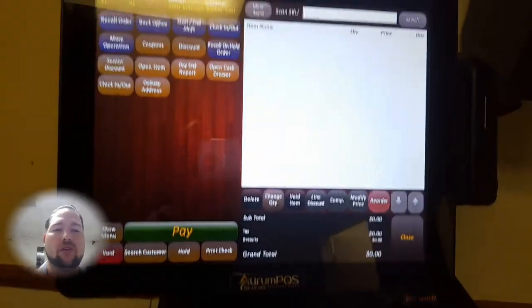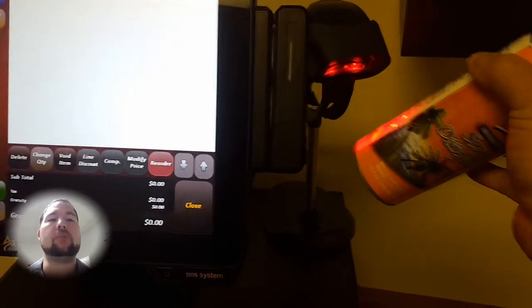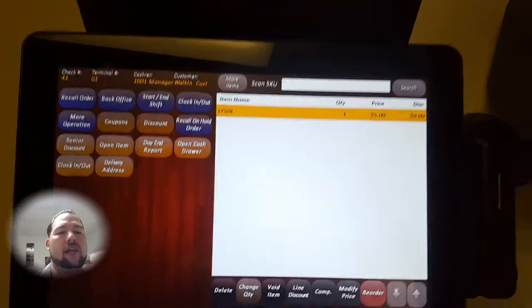Simply swipe the card to gain instant access and you're ready to ring up an order. We can set it up so that you're forced to clock in or clock out beforehand, but right away with the barcode scanner you can simply walk up, scan, and it's ready to go.